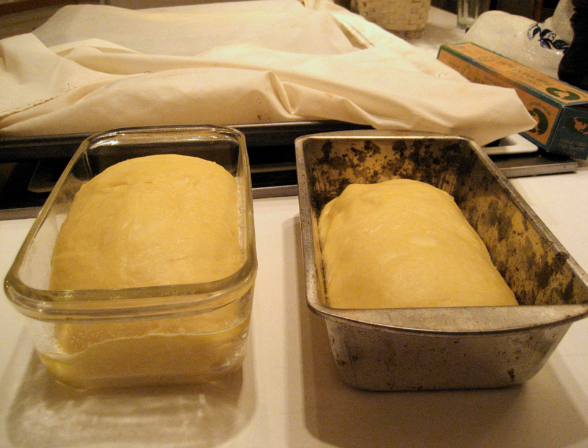Straight doughs will require only a single mixing period. During bulk fermentation, straight dough recipes may instruct a baker to punch down or deflate the dough, while artisan bakers will use terms like stretching, folding, and degassing, meaning to expel gas from the carbon dioxide bubbles that have formed. Sponge doughs will need multiple mixing periods. Overproofing occurs when a fermenting dough has rested too long — its bubbles have grown so large that they have popped and tunneled, and dough baked at this point would result in a bread with poor structure.